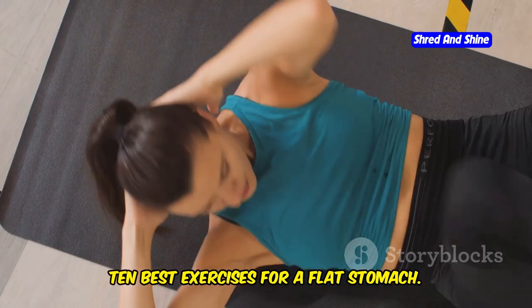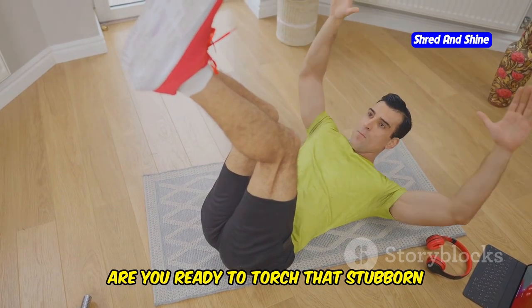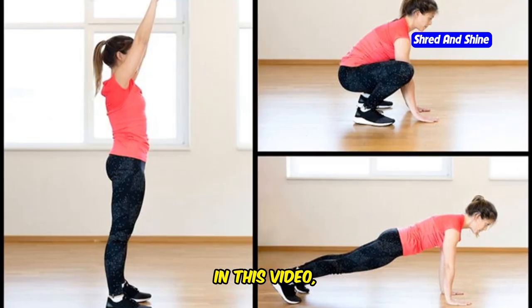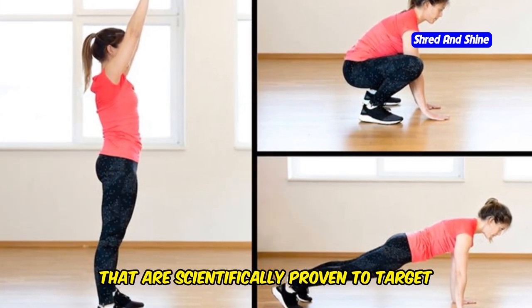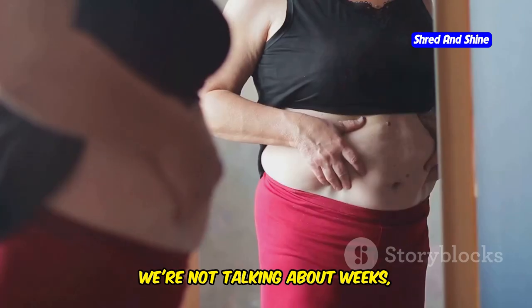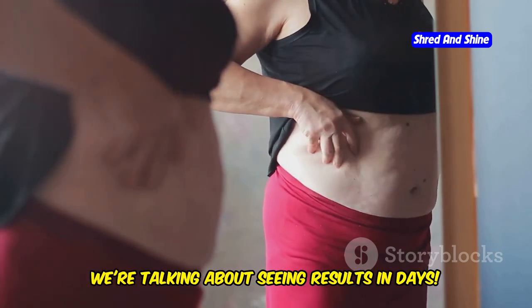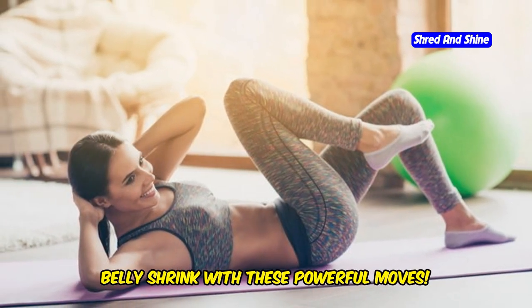Blast that belly fat. 10 best exercises for a flat stomach. Hey guys, are you ready to torch that stubborn belly fat and get those sculpted abs you've always dreamed of? In this video, I'm sharing my 10 favorite exercises that are scientifically proven to target stomach fat fast. We're not talking about weeks — we're talking about seeing results in days.